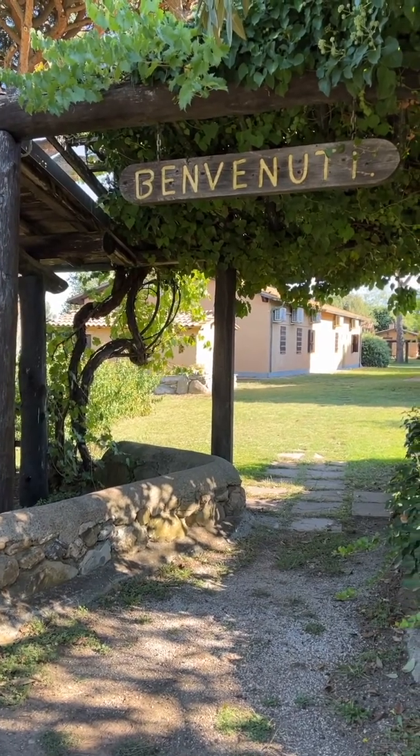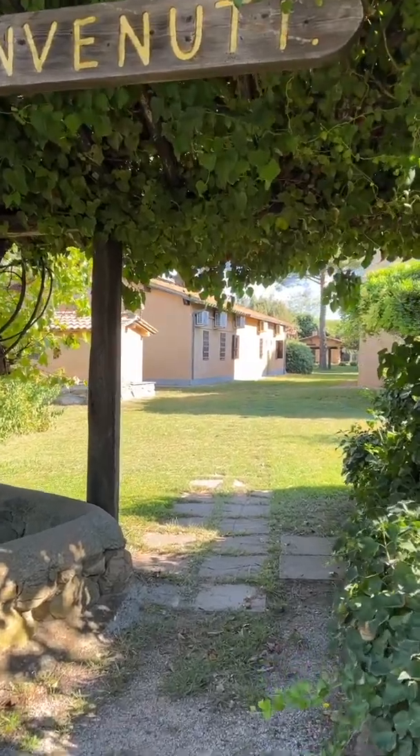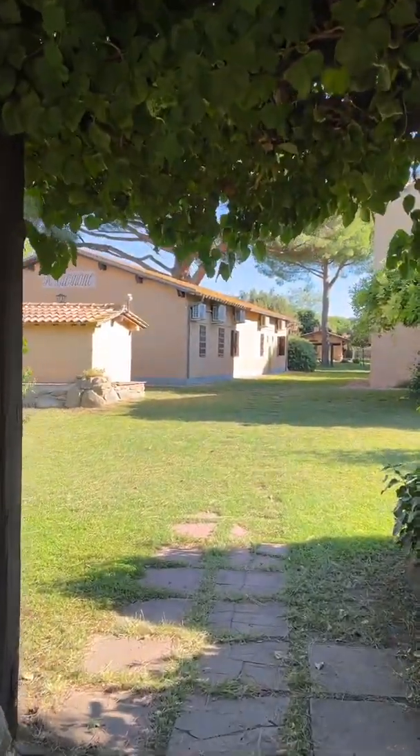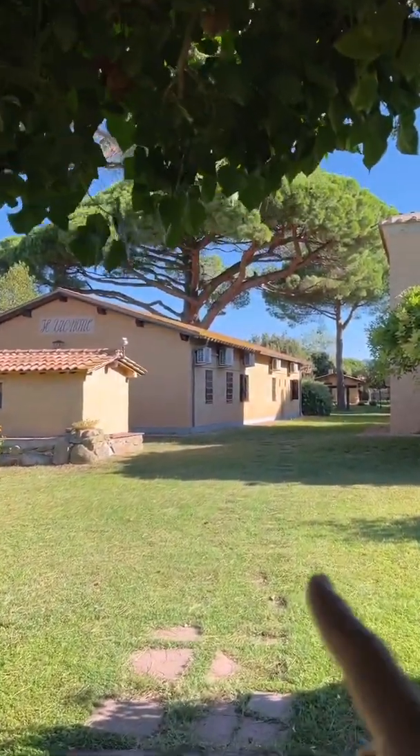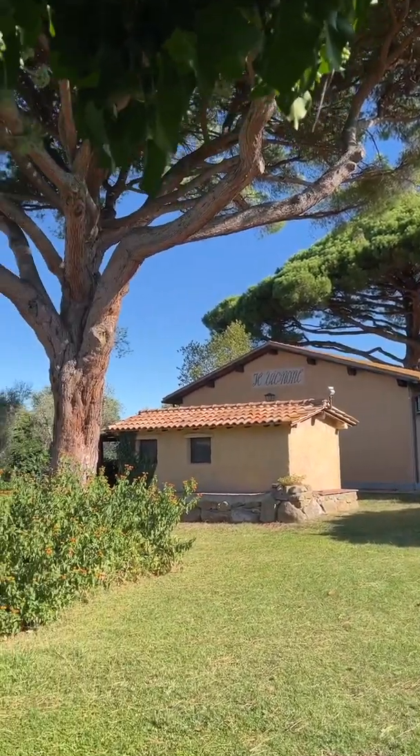We're here for the month and I wanted to sort of show you all our commute from where we're living for a month to where Kika's house is. So it's about seven minutes away. First off, this is our home for the month — a beautiful property that has a bunch of apartments, and Michelle and I are living in one of those. And look at these trees, they're pretty amazing.